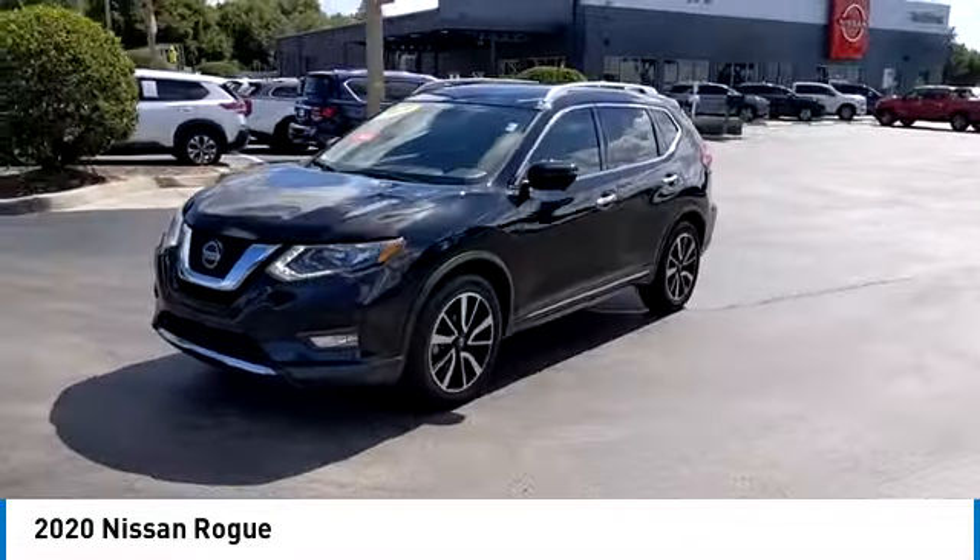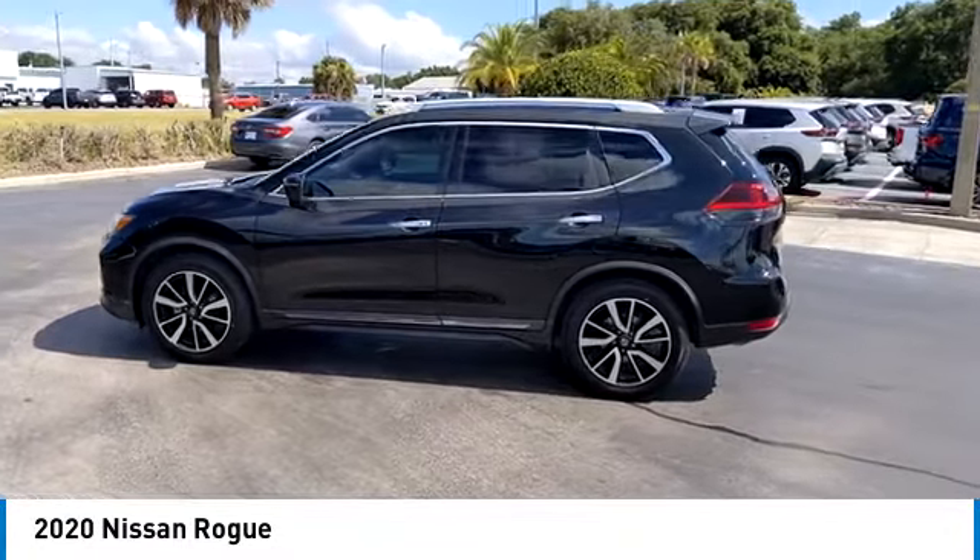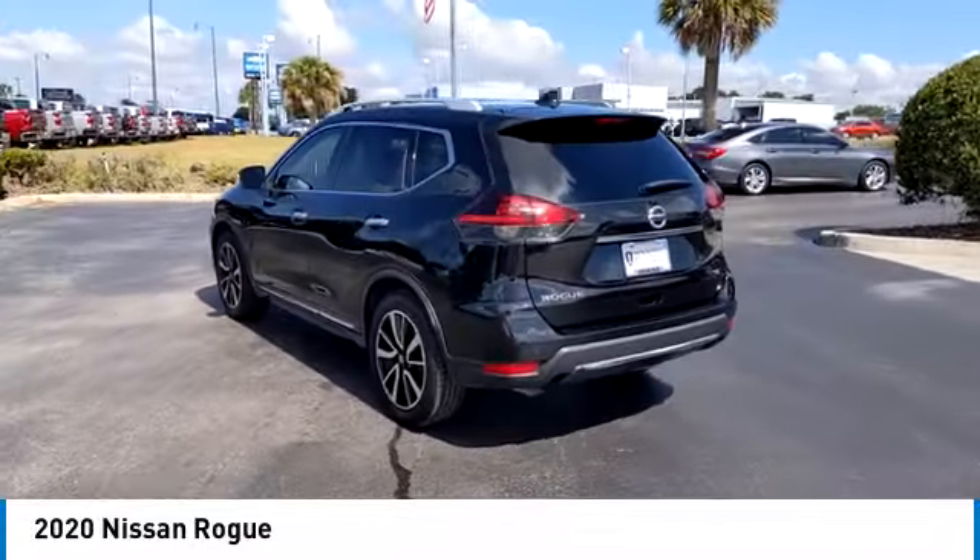This vehicle has less than 50,000 miles. Here are some of this vehicle's great options: heated mirrors, alloy wheels, rear spoiler, and power lift gate.